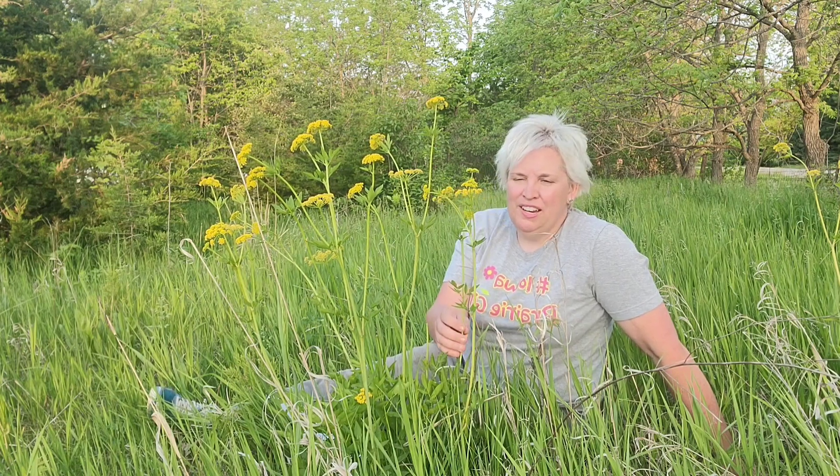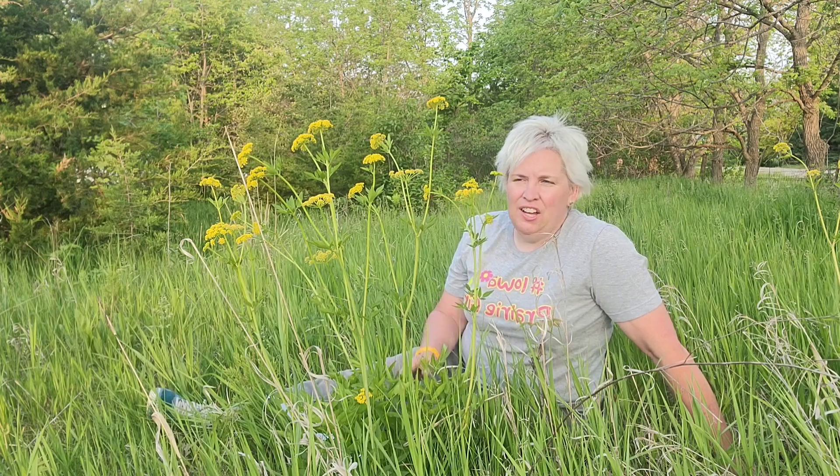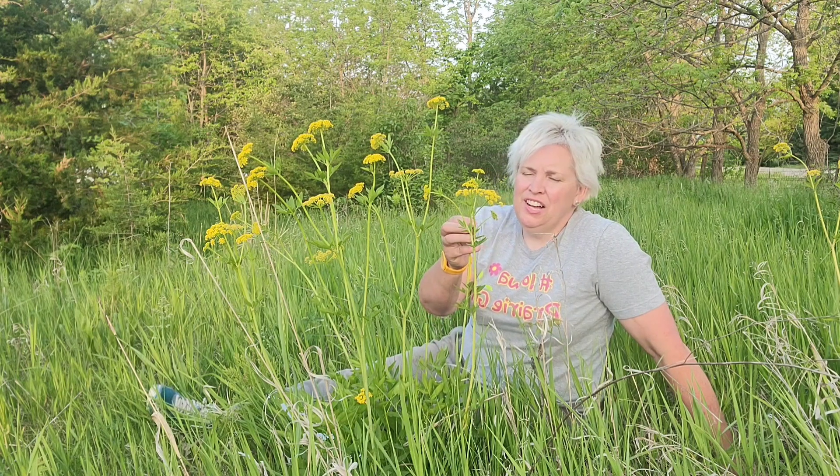Golden Alexander blooms here in North Iowa between May and June. It is a prairie native wildflower. You'll find it in open prairie, but you might also find it in the woods, especially if it's in open woods along the trails or on the edge of the woods. As you can see, it's a golden flower and a very delicate wildflower.